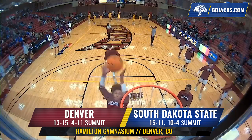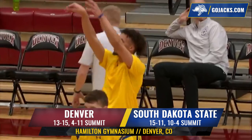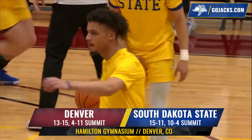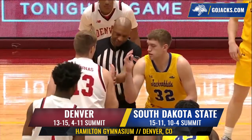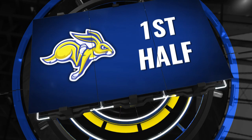The South Dakota State men's basketball program has won 12 consecutive games in the month of February dating back three seasons, and they've won four consecutive games to take a stranglehold of second place in the Summit League standings. But to take an even bigger step towards the number two seed in the upcoming Summit League tournament, they must win on the road tonight against one of the most efficient offenses in the conference, the Pioneers of Denver.